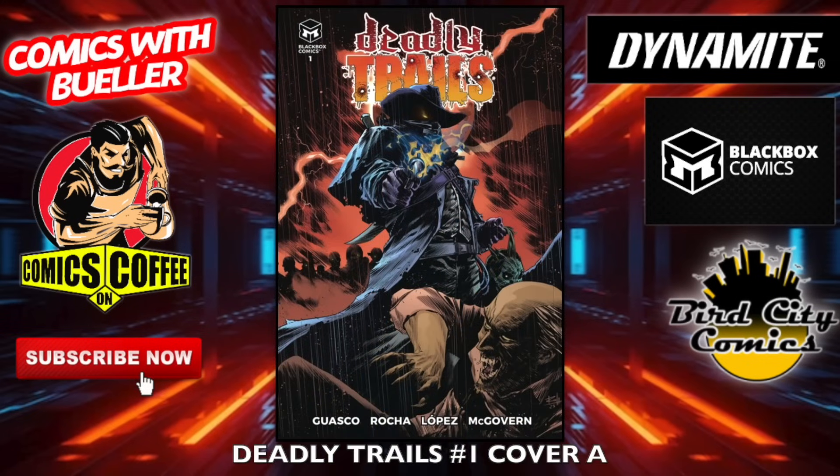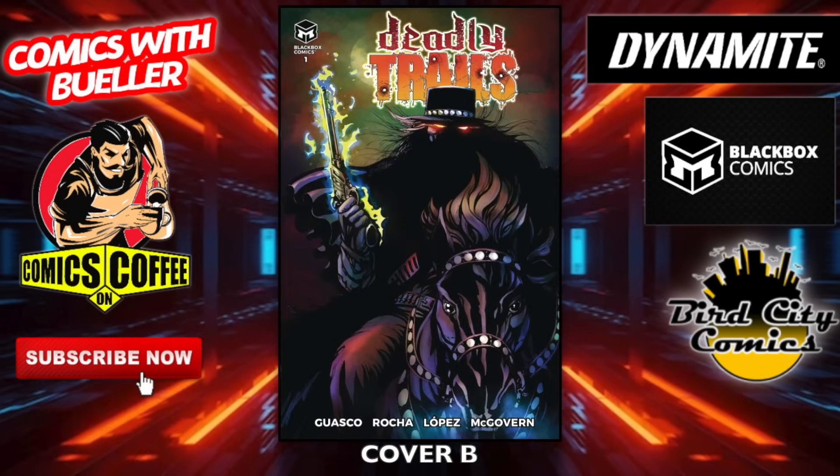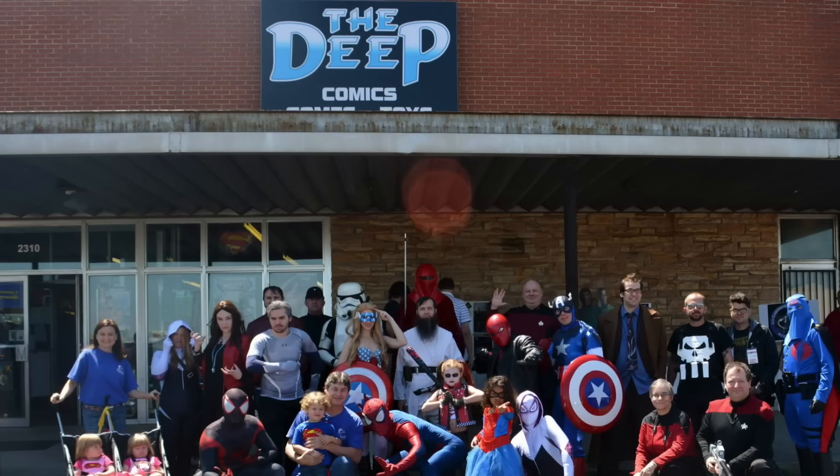We're gonna finish with Deadly Trails number one again — cover A, this book looks so cool. Cover B — they all have great covers. There's an exclusive one on the Black Box Comics website that you can pick up. Cover D and we are done. Hey guys, welcome back — hope you saw something you like. About 200 books, maybe. Our comic shop spotlight of the week is The Deep, which is in Huntsville, Alabama — where I'm heading to go see my good friend Robbie. If you haven't been to The Deep, it's the best shop I've been to — one of the top three, easy. That's my Black Box Comics — thank you, Black Box, for sponsoring. Go to blackboxcomics.net, use the code BUELLER, you save 10 percent.